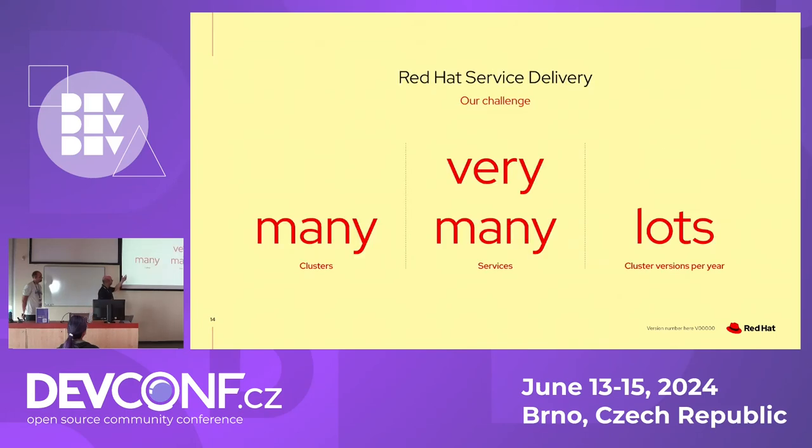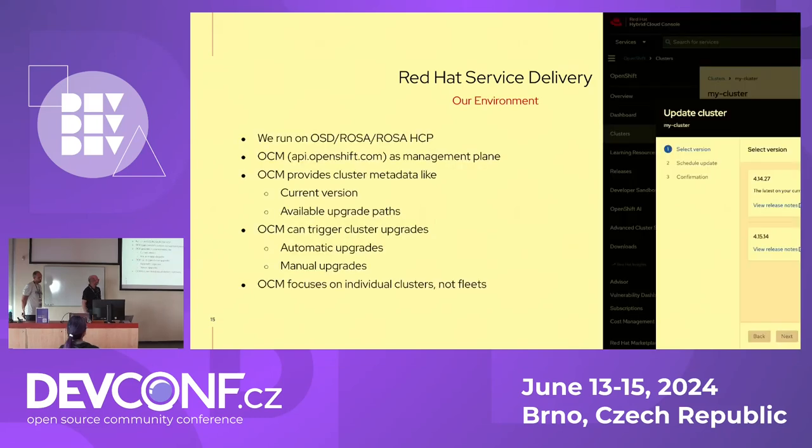In our team we manage 40 to 50 clusters, but across our service delivery organization we have around 200 clusters. The more clusters we have, the more services we have on top — it grows even larger. We want to upgrade as soon as we can to new versions, so each cluster gets upgraded once every one to two weeks. On 250 clusters, that makes a very large number of upgrades.